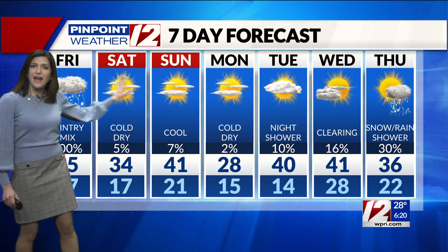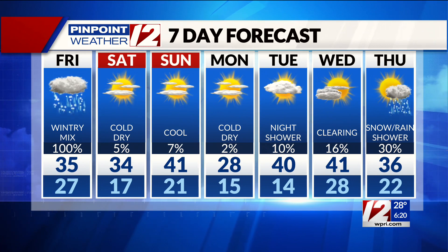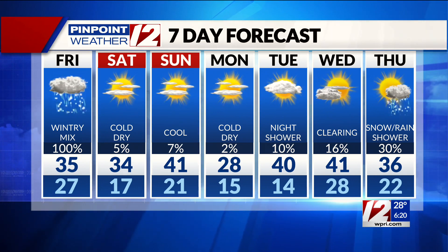A high of 34 for your Saturday, and Sunday's high near 41 degrees. It's very cold early next week, but with some quiet weather heading back from school vacation week for most kids.